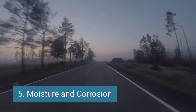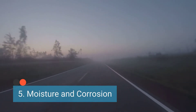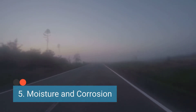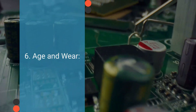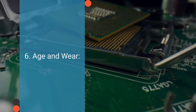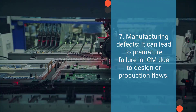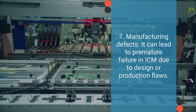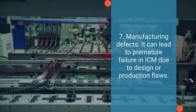Number five is moisture and corrosion. Exposure to moisture and corrosion is a common cause of ICM failure — water and corrosive elements can infiltrate the module, causing internal damage. Number six is age and wear. Like all electronic components, ignition control modules have a limited lifespan and may degrade over time. Number seven is manufacturing defects. While rare, manufacturing defects can contribute to ICM failure, where flaws in the design or production process may result in a module prone to premature failure.